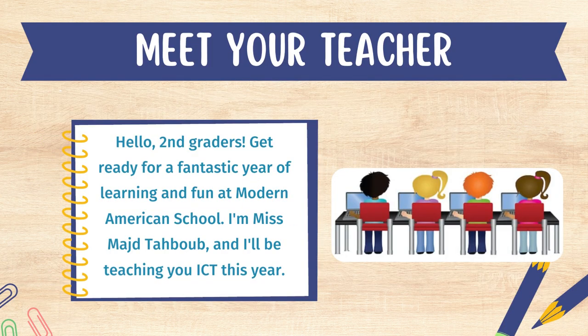Welcome back to school. Hello second graders. Get ready for a fantastic year of learning and fun at Modern American School. I am Ms. Mash Tahboub and I will be teaching you ICT this year.